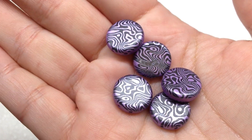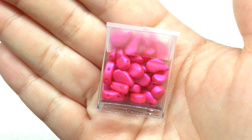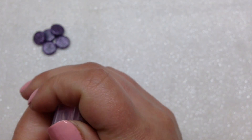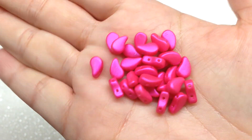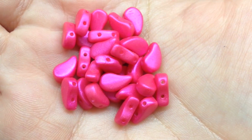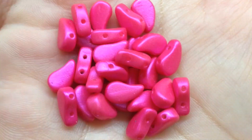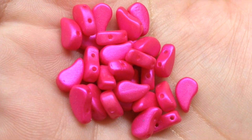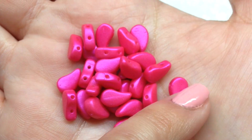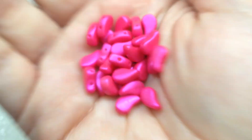Next up are the Tutti Frutti Pittahia Paisley Duos — seven and a half grams. They are so vibrant with a metallic luster coating that shifts as you move them. I remember receiving some Tutti Frutti beads in blue from elsewhere, and they had that same really vibrant coating. These are little paisley duo shapes with two holes running across the paisley design. Glad to add another color to my stash.